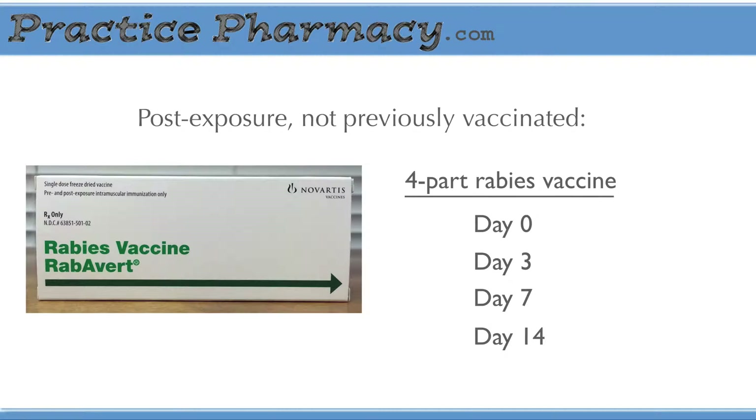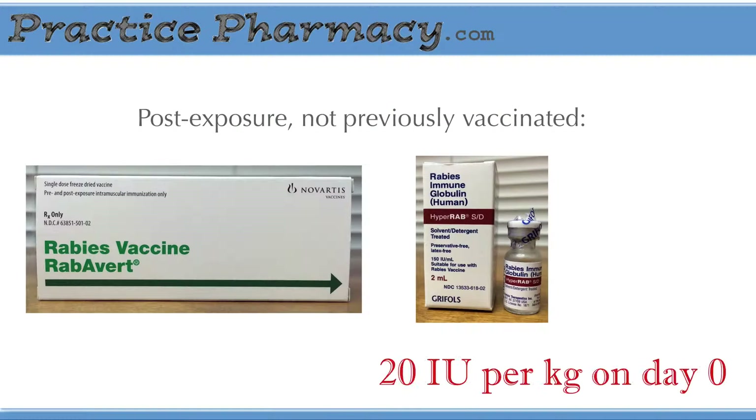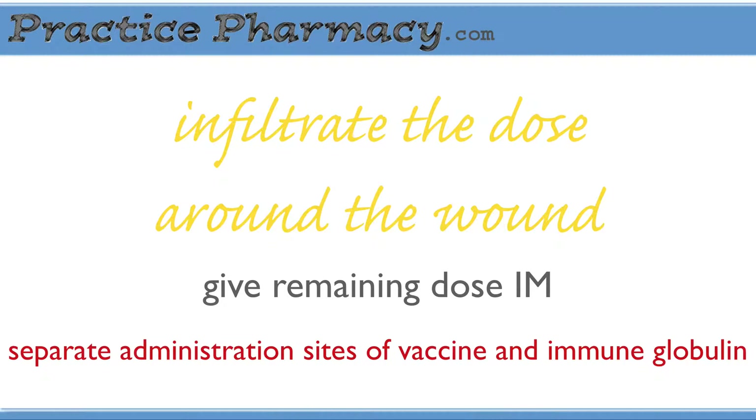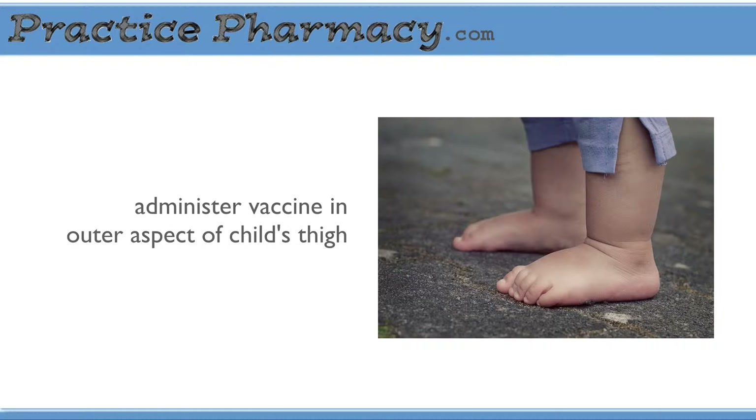In addition to vaccination, the patient will also receive rabies immune globulin at a dose of 20 units per kilogram, given only on day zero. What's important here is to infiltrate the dose around the wound as much as possible — it should never be given at the same site as the vaccine. If the exposed person is a child, these guidelines should still be followed. The only exception is that the vaccine can be administered in the outer aspect of the child's thigh — for infants and young children — but again, never in the gluteus.